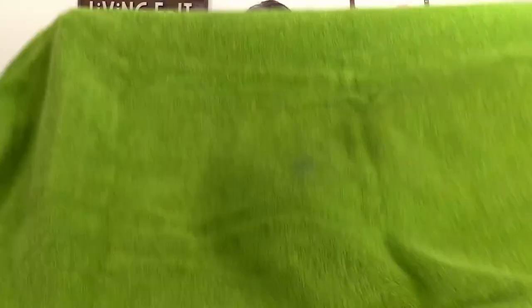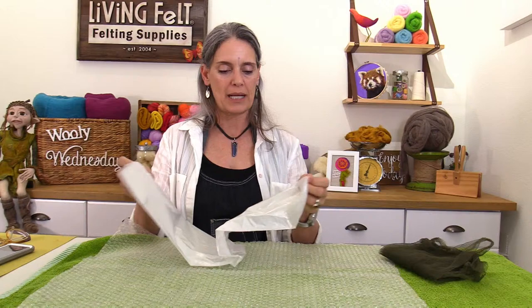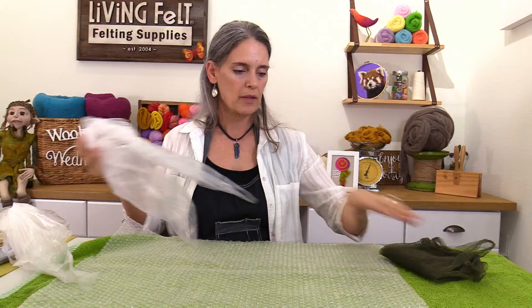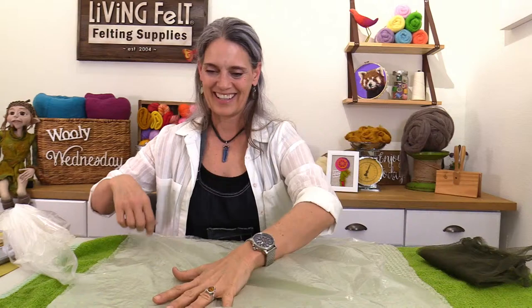On top of my grippy mat I put a base towel, which pretty much always stays down on the surface. Then bubble wrap goes on next. I put my plastic underneath my bubble wrap first, then bubble wrap, then plastic on top — and then we lay out our project right on here. One of the things I like to do is take either a note card, a pre-cut resist, or a piece of felt and put it underneath as a guide for where I want to lay fibers out, so I have a template to control the size.